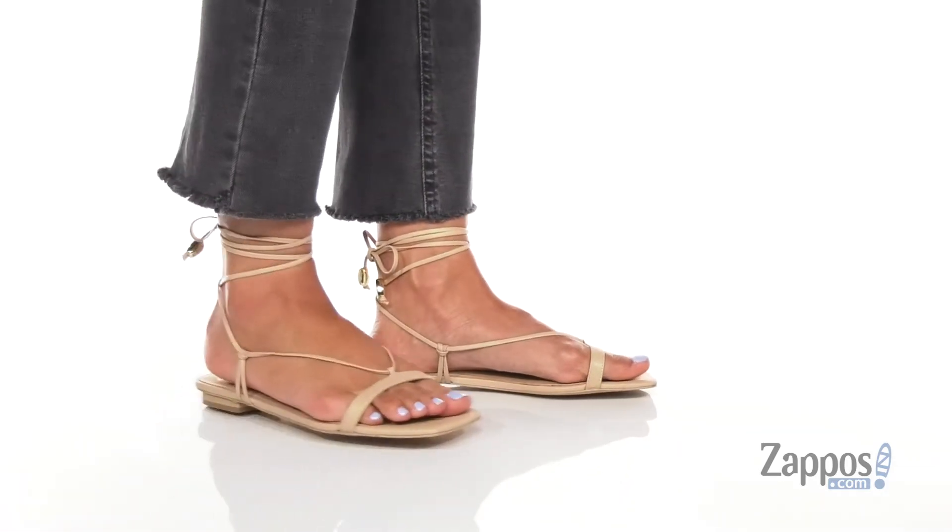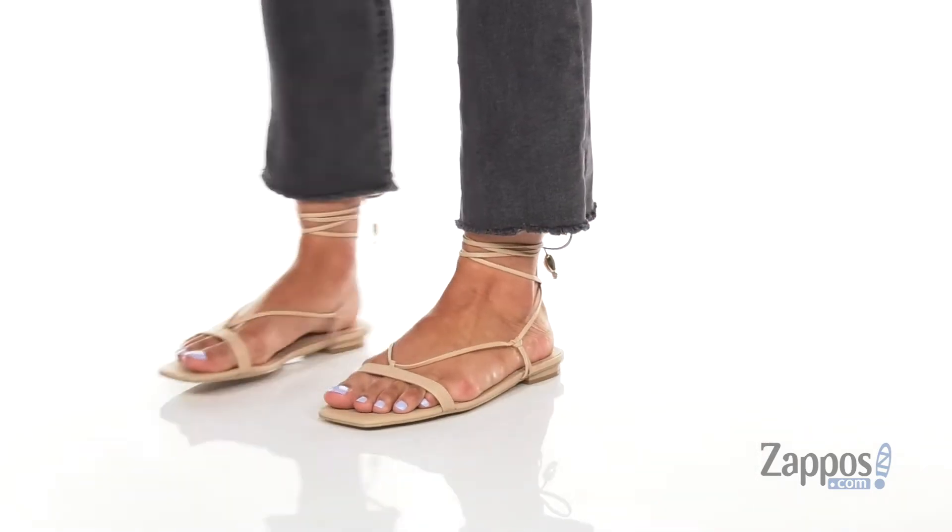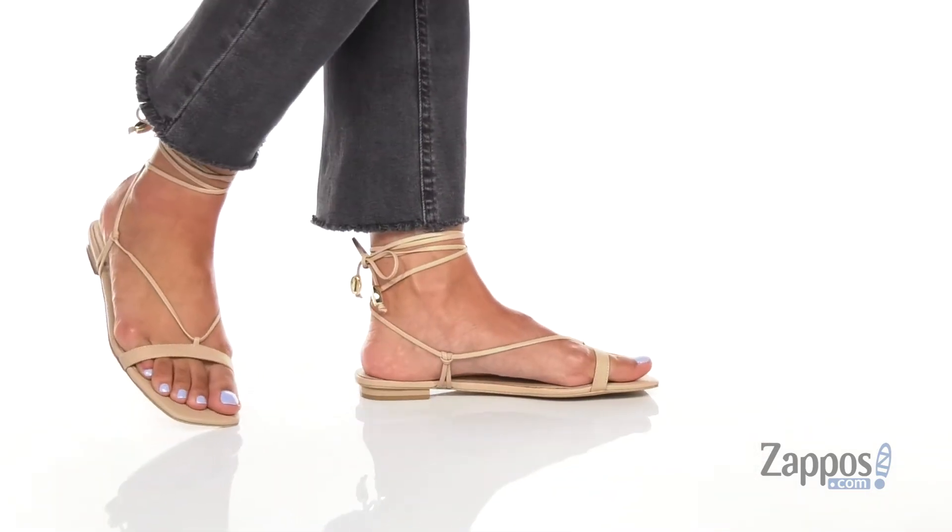What's up everyone, it's Katerina from Zappos and let's check out this style by Aldo. These sandals are a part of the Aldo and Rocky Barnes collaboration.